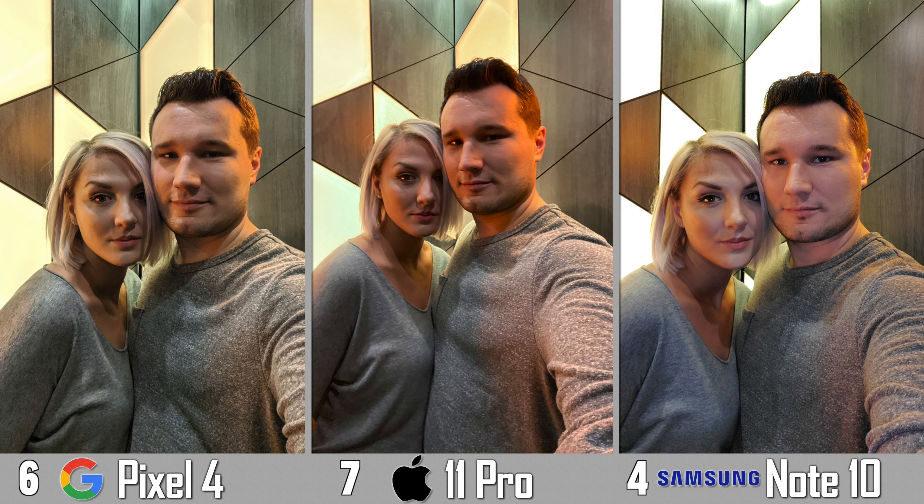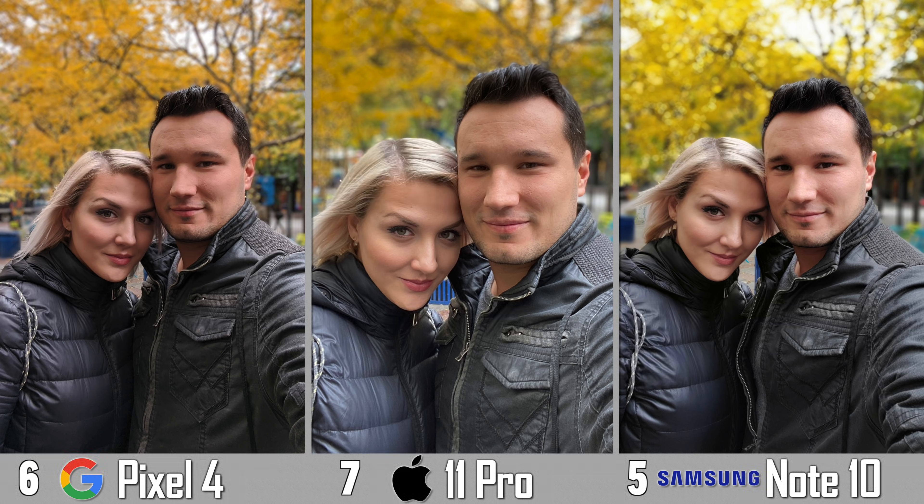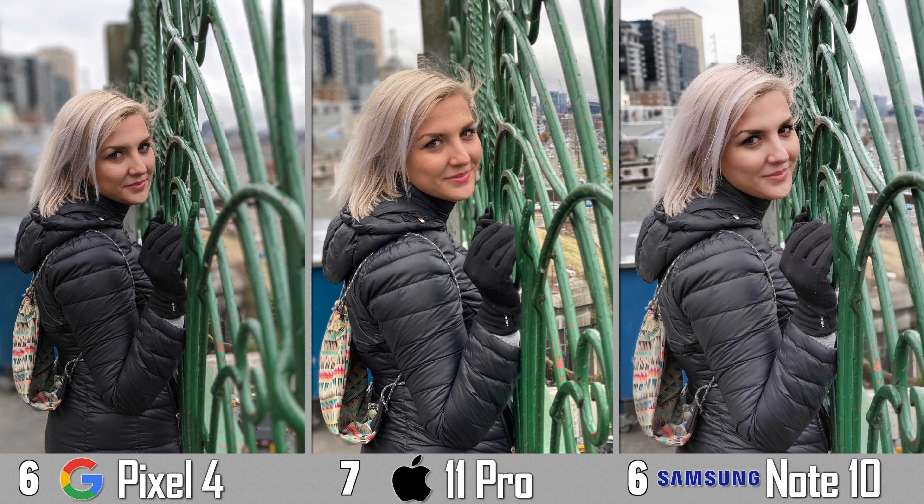Now time for some selfies — this one is in lower light and I like the fact that the Note 10 Plus brightens up the faces and makes it look more pleasing overall. The same goes for this outside selfie: not only did the Note do a really good job on edge detection, but it also has a nice balance between contrast and colors. It does do a little bit of skin smoothing even with that turned off, which is kind of annoying. The iPhone looks the worst overall in every single way and is also cropped in more. This shot of my wife is pretty much an impossible shot because the gate has so many holes — the iPhone looks the worst, the Pixel 4 is better but still pretty bad with edge detection, and Samsung definitely does the best job with edge detection of random objects.